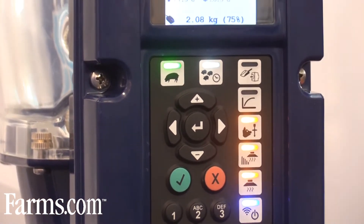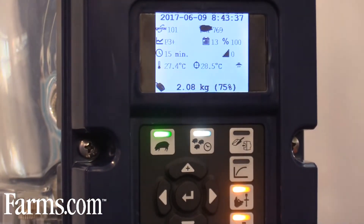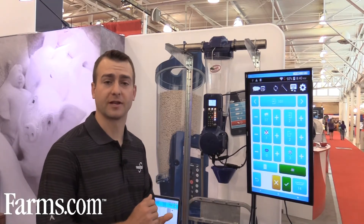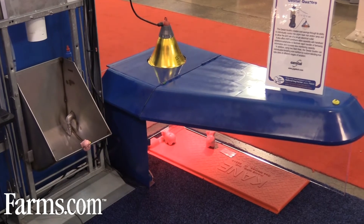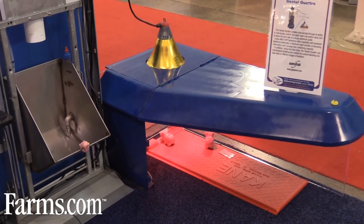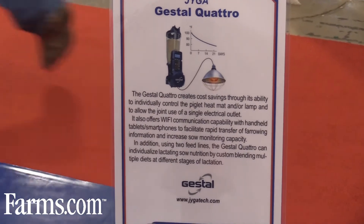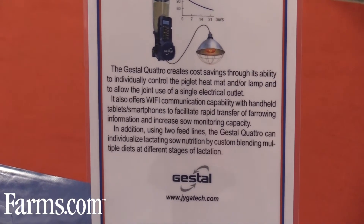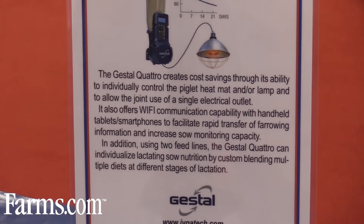First, we have the ability to control a heat lamp and the Gestol feeding system with one outlet, which reduces your electricity line requirements in the barn. We also have the ability to put this heat lamp on a variable intensity heat curve, which can save electricity and create a more consistent environment for piglets, shown to increase growth, improve comfort, and reduce pre-weaning mortality.